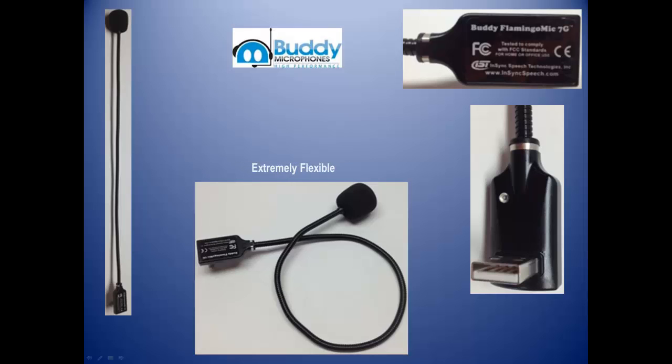The Buddy Flamingo features NSYNC's filtered audio noise filtering technology. This compact, lightweight, portable, highly adjustable microphone is perfectly suited for any voice application.